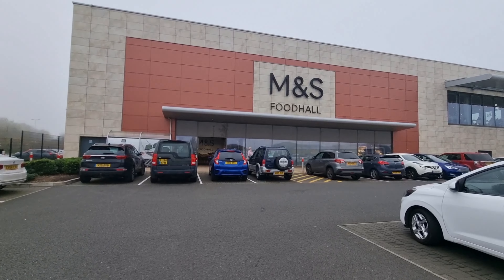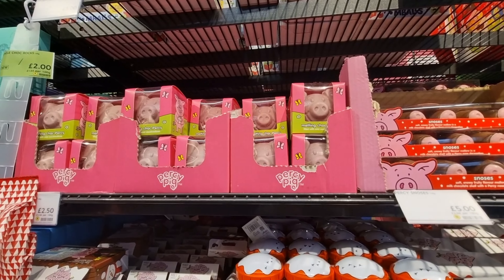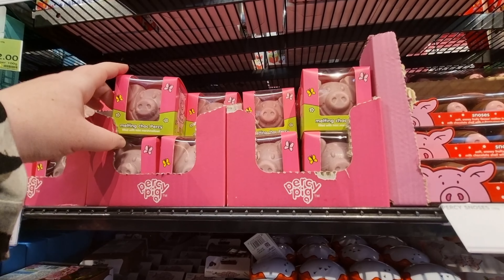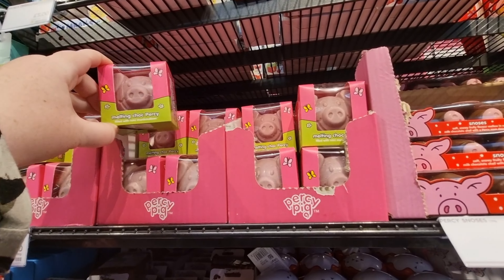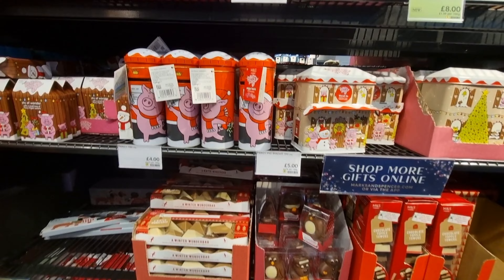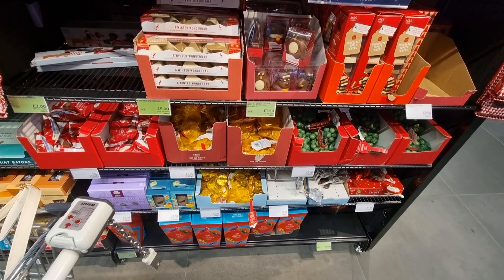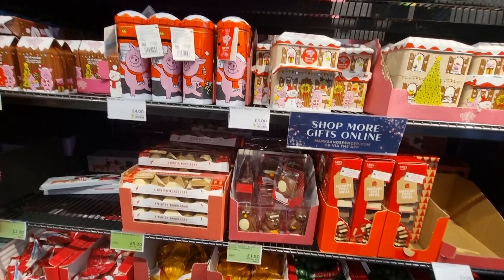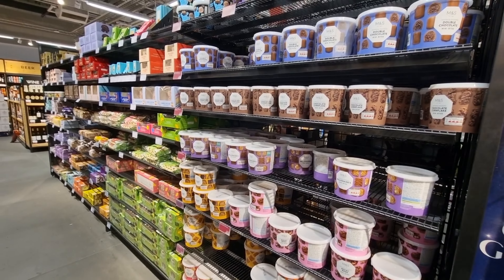Hello, come along with me while we go inside an M&S food hall. When you first walk in they had a little bit of Christmas, but I'm not going to show many Christmas products because I've done a couple of Christmas videos with M&S food on my channel — check those out. They'll be in the Christmas 2022 playlist.